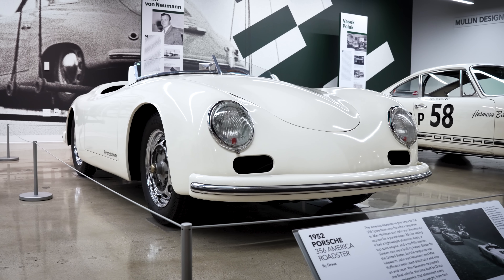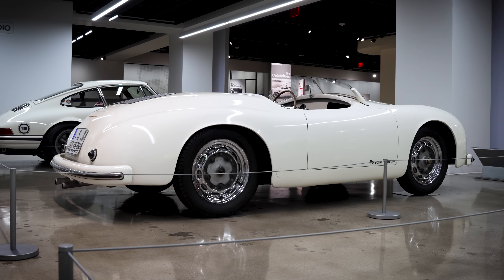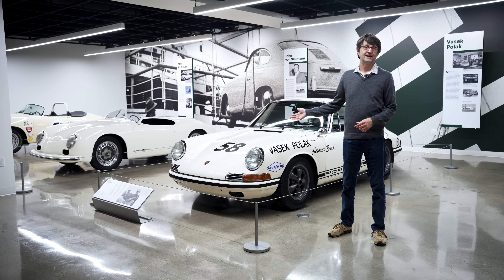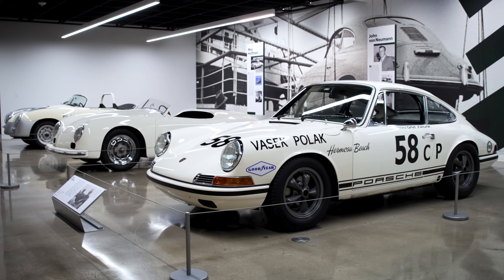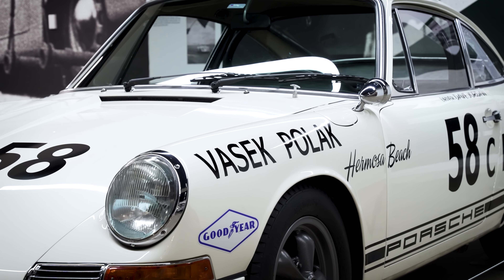It was built specifically for the West Coast Porsche dealer John von Neumann, who requested one that he could take to the track with absolutely no frills. It originally had no bumpers, no extra trim, and was the only one that was a successful race car.